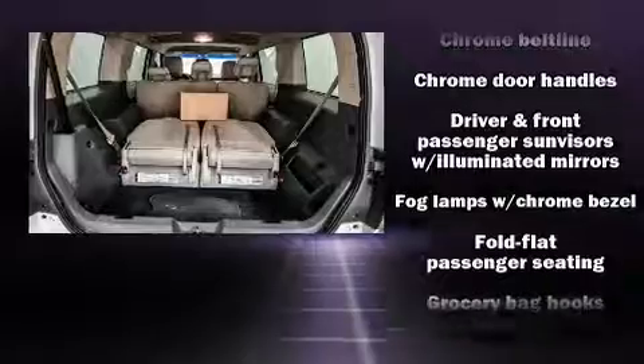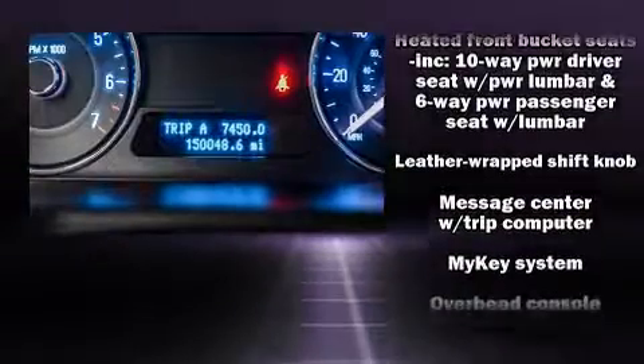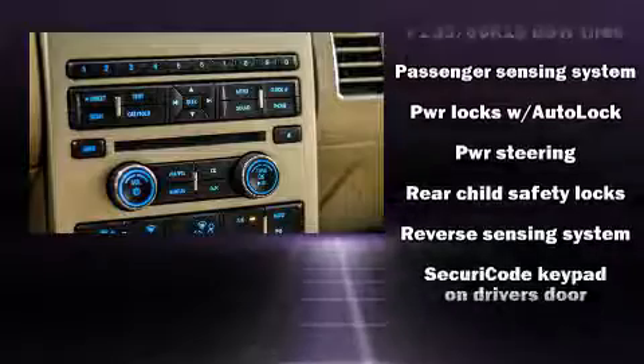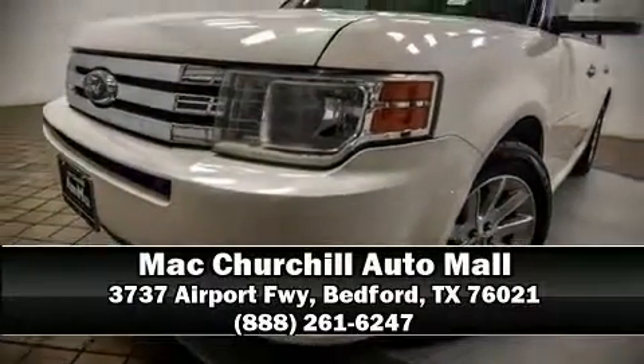Electronic stability control ensures solid grip atop the road surface no matter how challenging the driving conditions. It also arrives with a Carfax history report, providing you peace of mind with detailed information. Our experienced sales staff is eager to share its knowledge and enthusiasm with you. We are here to help you.